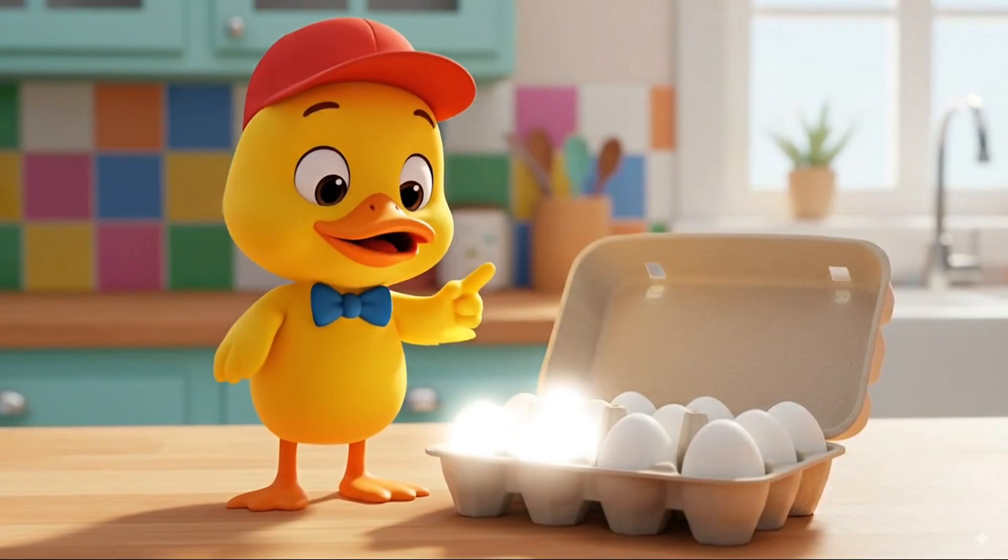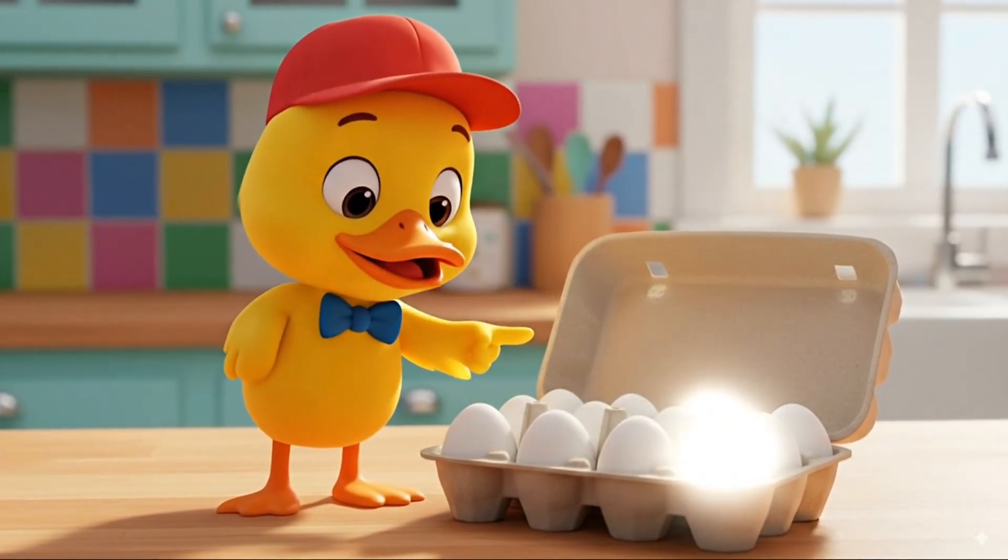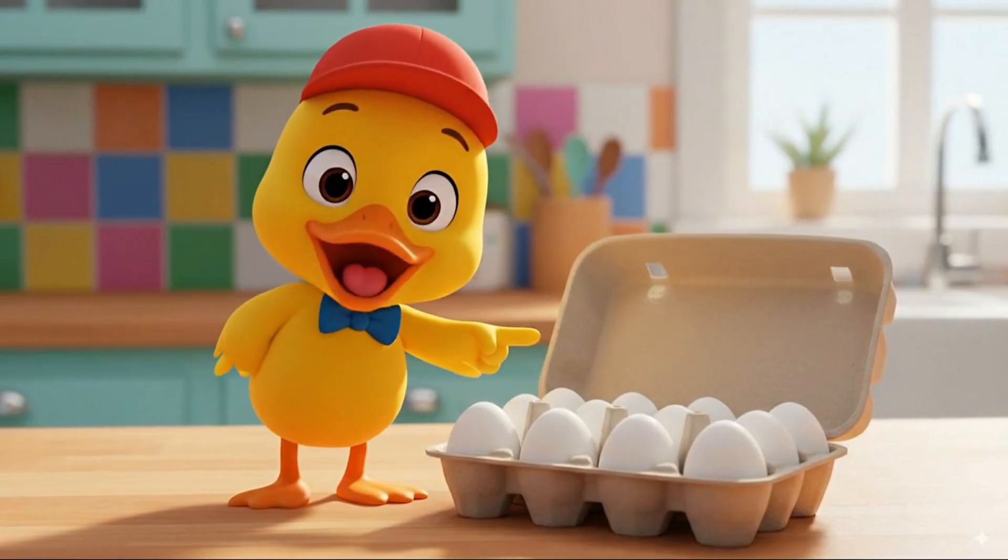Now let's count these eggs. Two, four, six, eight, ten, twelve. That makes twelve eggs.